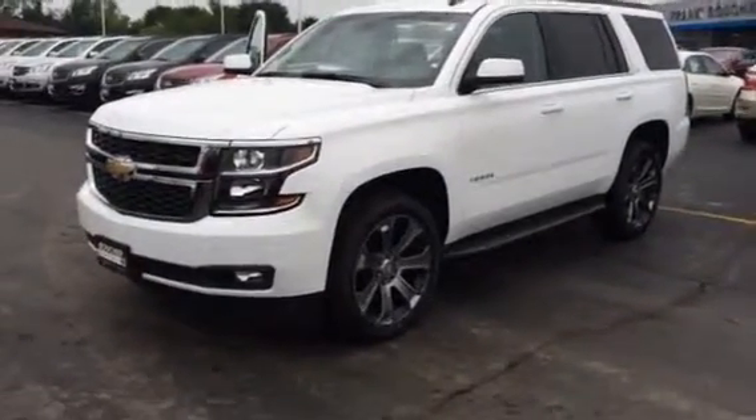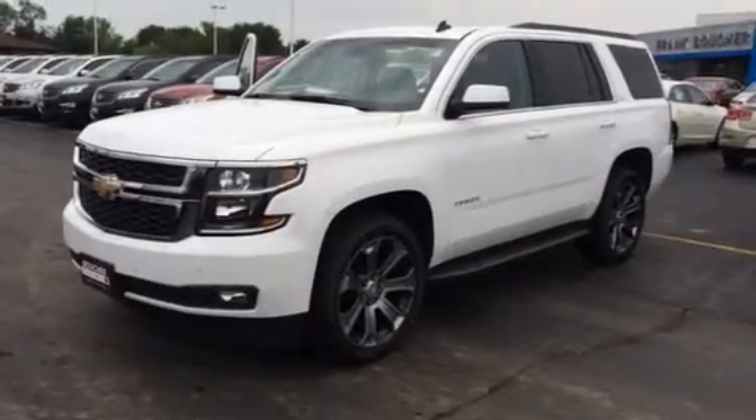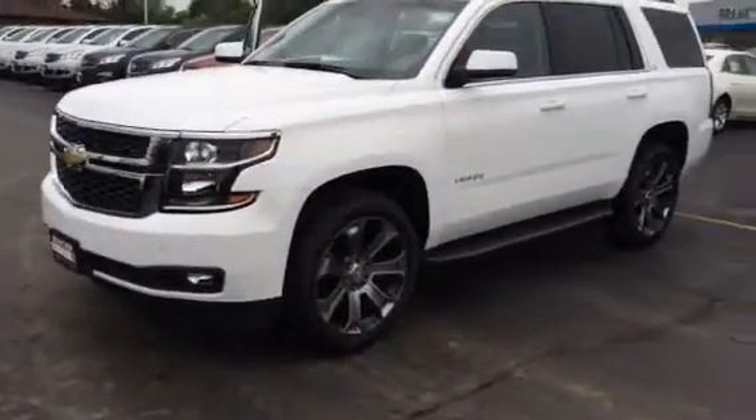Hi, this is Amanda Kavicki with Frank Fouché Chevrolet Cadillac in Racine, Wisconsin. I want to go ahead and give you a thanks for inquiring on our 2015 Chevrolet Tahoe LT. This is a 4x4.